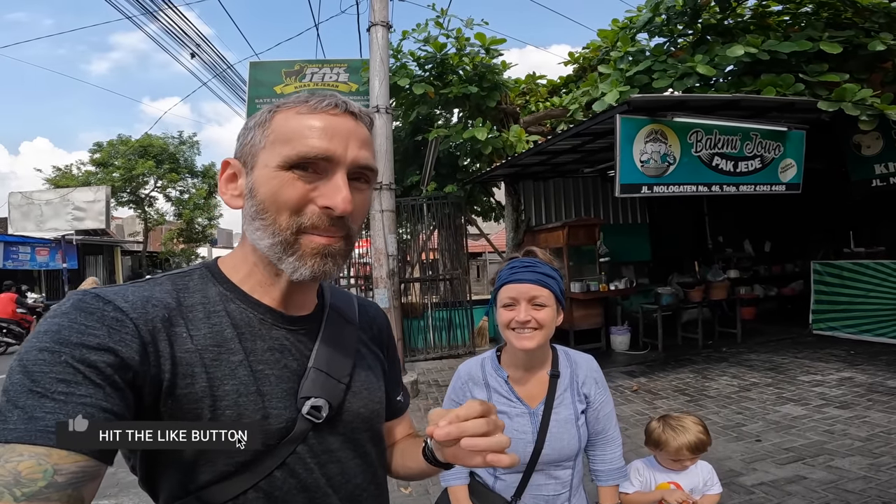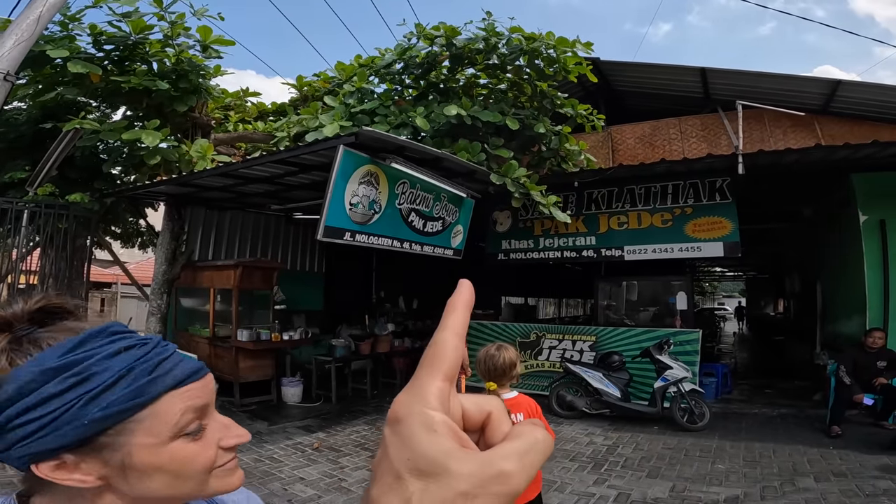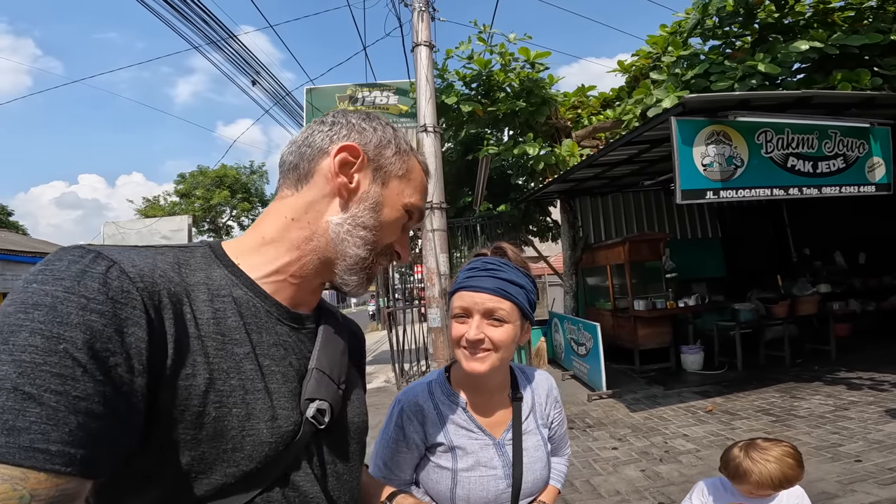Welcome to Yogyakarta! We're here for lunch and one very popular dish is satay — in particular, goat satay. This restaurant is rated extremely well on Google Maps with over 5,000 reviews. We're here at 10:45, they just opened, and we might even be the first customers of the day, so we'll get the freshest cut. Let's go inside and take a look at a pretty extensive menu beyond just the goats.